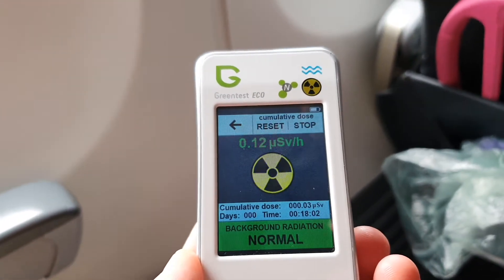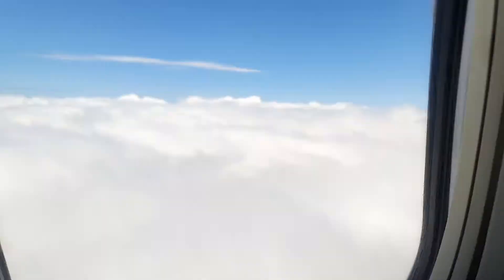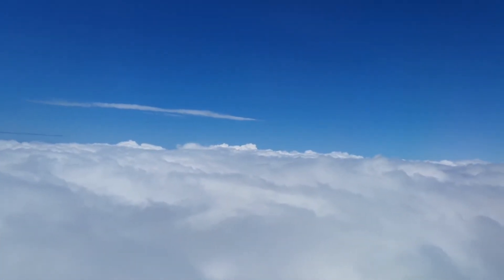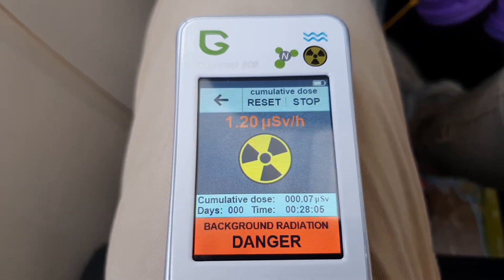As you can see here, the background radiation actually drops as you go through the cloud. As we pass through the other side of the cloud here, you can see we're just coming out the top. Similar radiation to when we're on the ground. I'm not sure what role clouds play with radiation, or whether it's purely the ozone above the clouds that protects us.